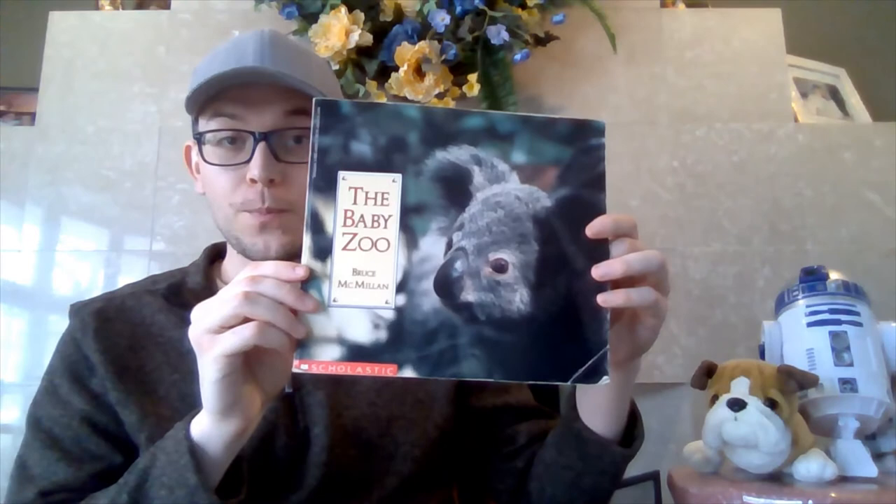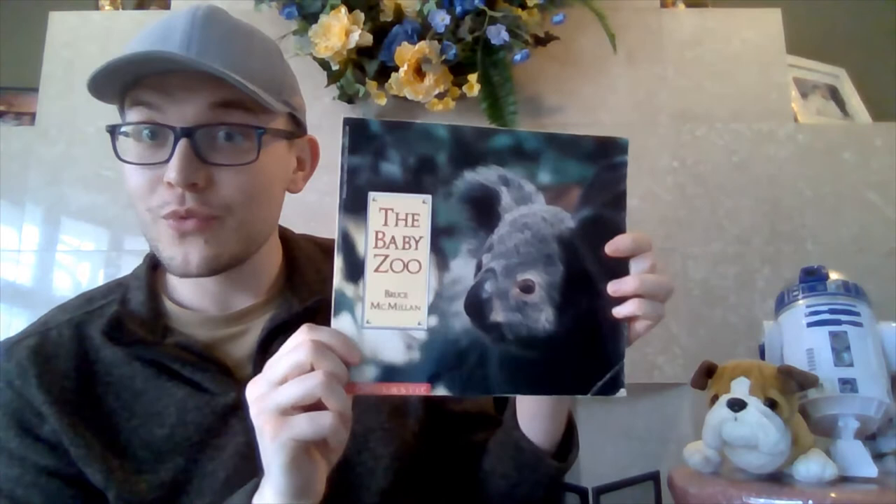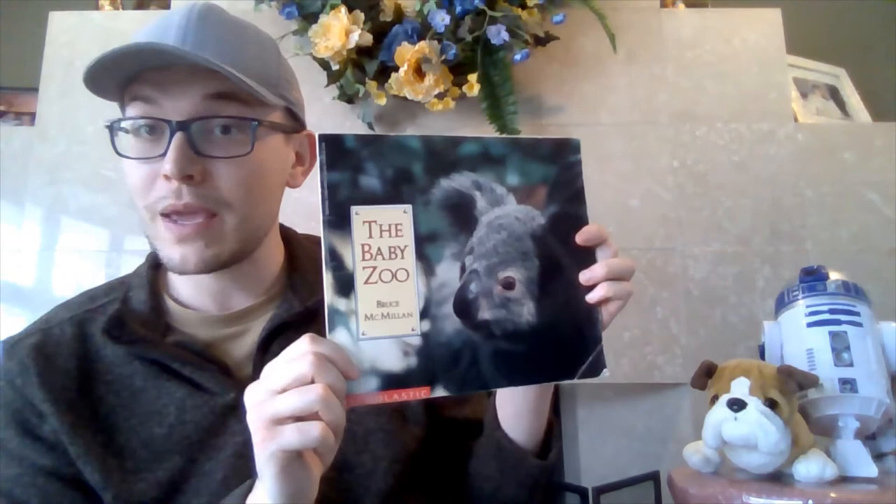Hi everybody, Mr. Burke here, and today we are going to finish The Baby Zoo by Bruce McMillan. Remember, this is photo illustrated, so all of the pictures you see are real pictures of each of these animals, and I think they're so cute so far, but we have so many great baby animals to learn about still.